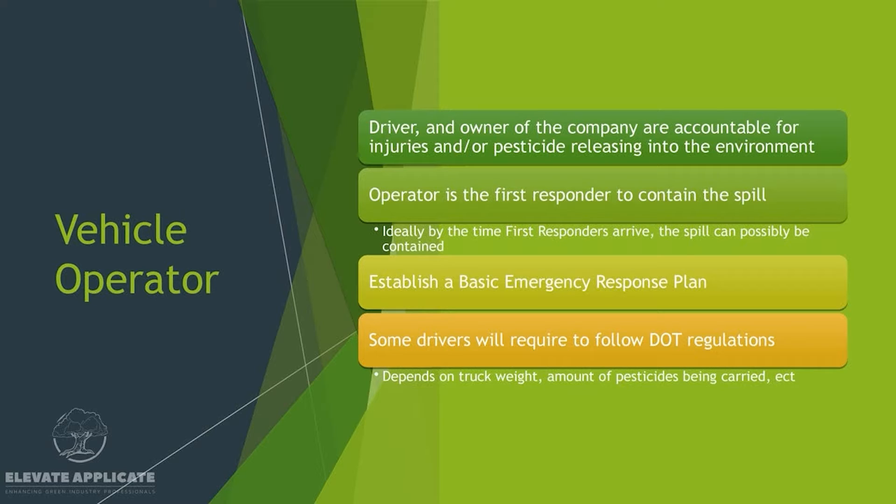Some drivers will be required to follow DOT regulations. That depends on truck weight, amount of pesticide being carried, and other factors.